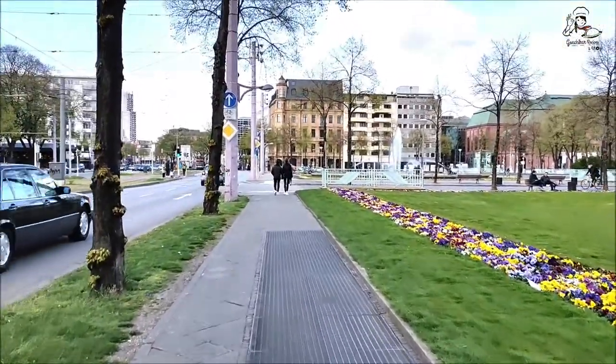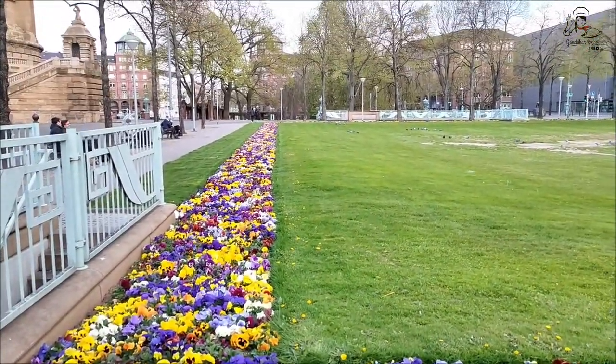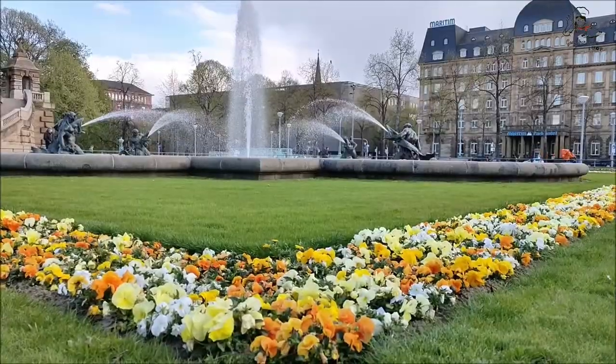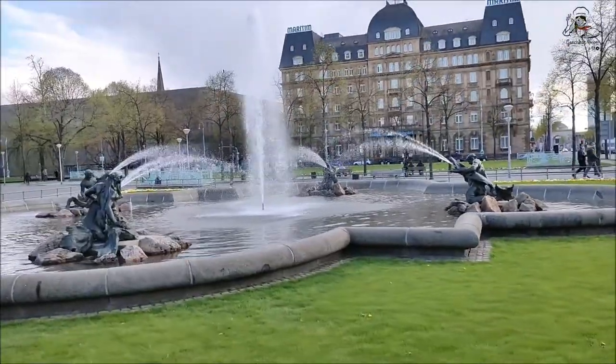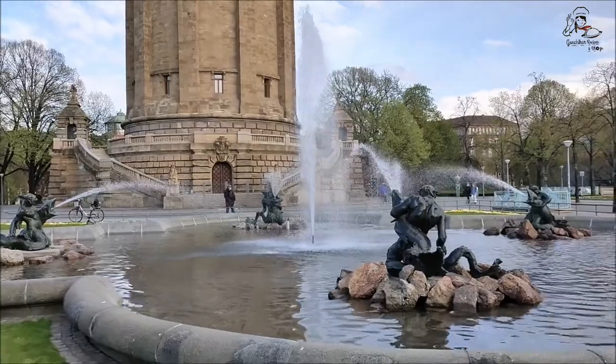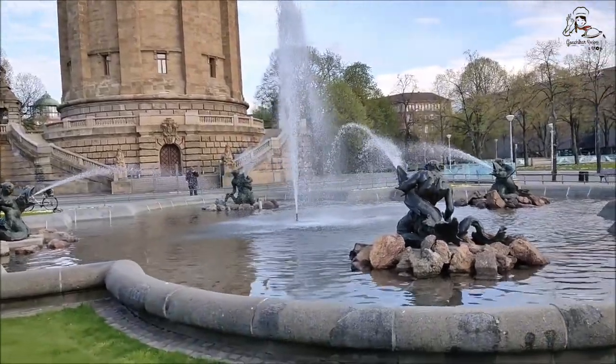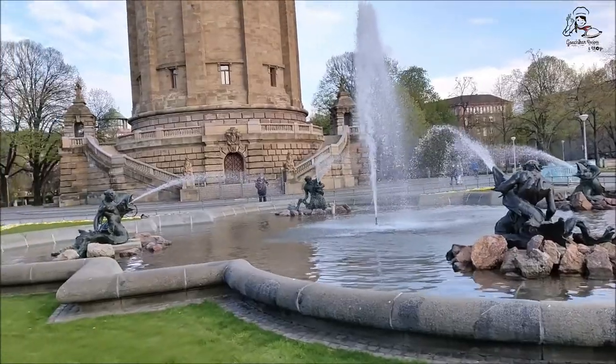This is the main entrance to the water tower, and you can see a beautiful lawn to the left and the right. Here you can see a small fountain in front of the water tower. The main attraction of these fountains is that they are decorated with sculptures — here you can see the mermaid fish.